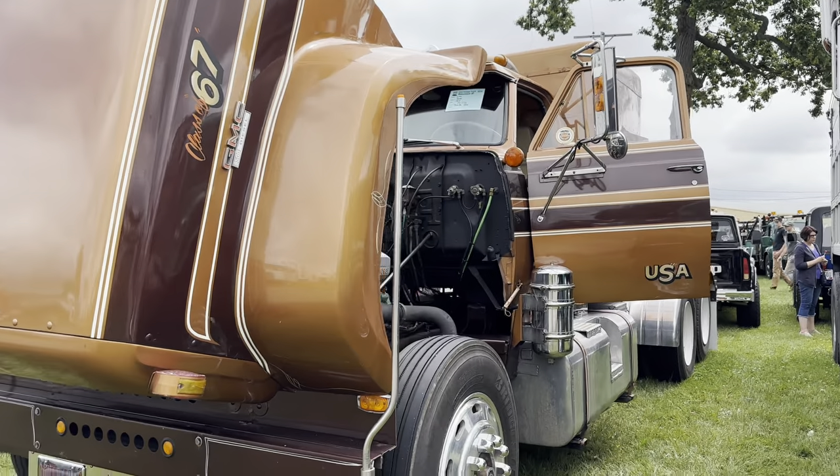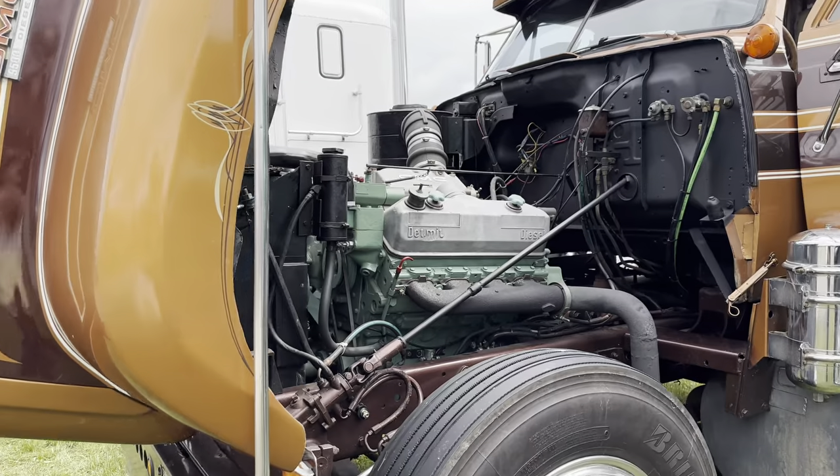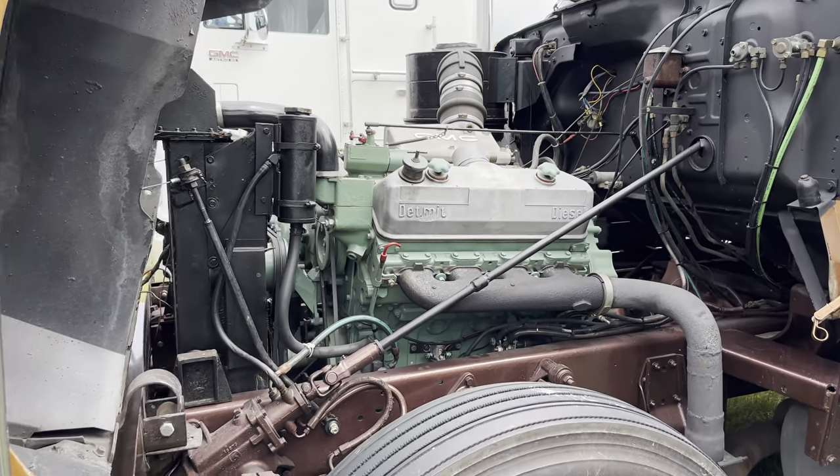Ken Tinlin, Carrollton, Ohio. The truck is a 1967 GMC 9500, 8B71, 13 speed.